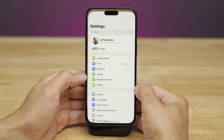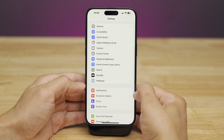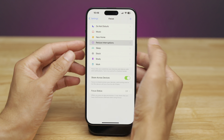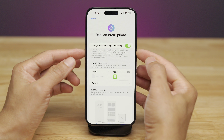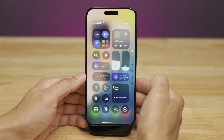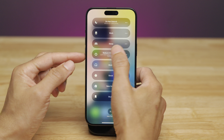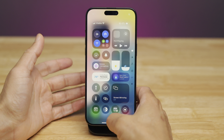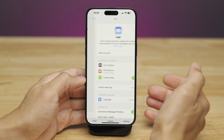In 18.1, there's a new Apple Intelligence-assisted Focus: Reduce Interruptions. This is different from other Focus modes because it uses intelligent breakthrough and silencing — AI decides what notifications to allow and what to silence. It isn't a canned setup, although you can establish certain parameters, but it relies on AI to determine whether or not to allow certain notifications through.